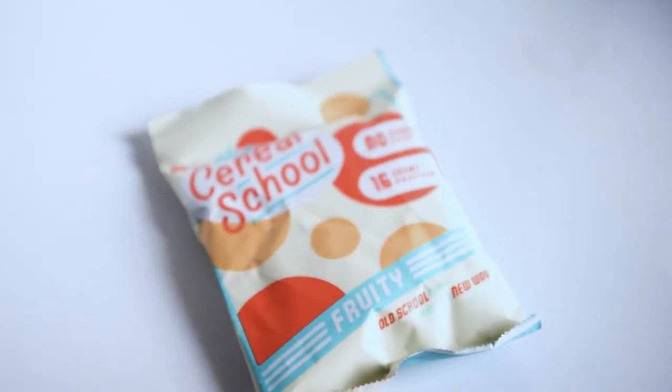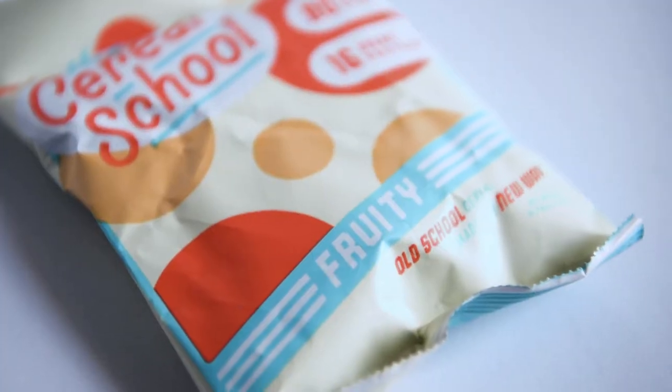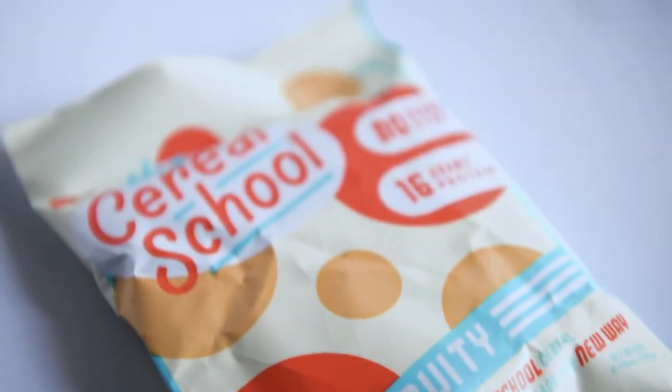For this video, I want to do a taste test on this right here. It is The Cereal School — well, that's the name of the company. It's Foodie Cereal. Keto-friendly, obviously. It says no sugar ever, 16 grams of protein. I got this one from the latest Keto Crate. The price is $2.49. $2.49 for this? No way. That's crazy.